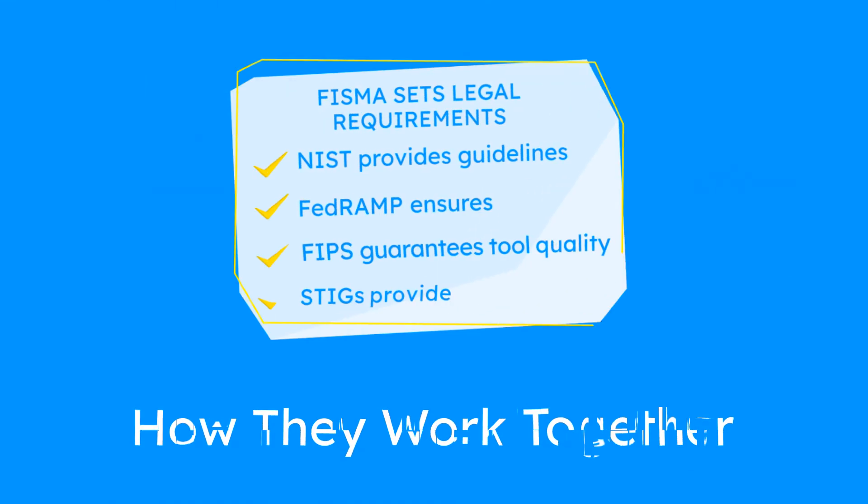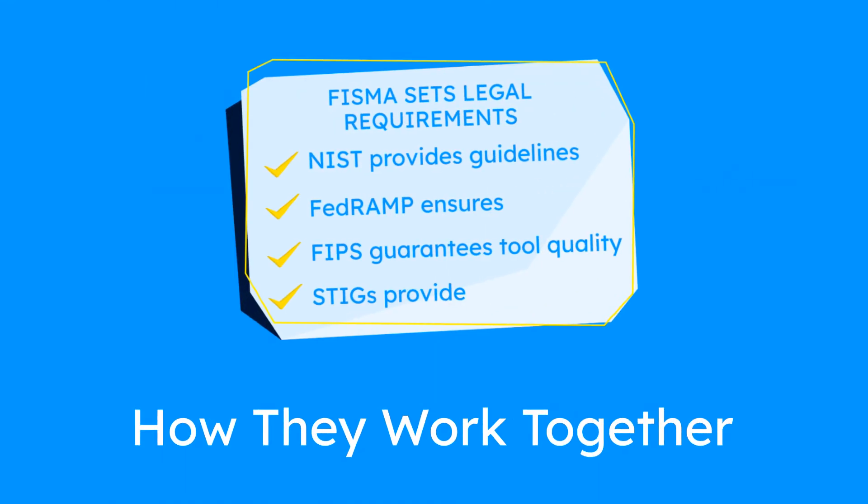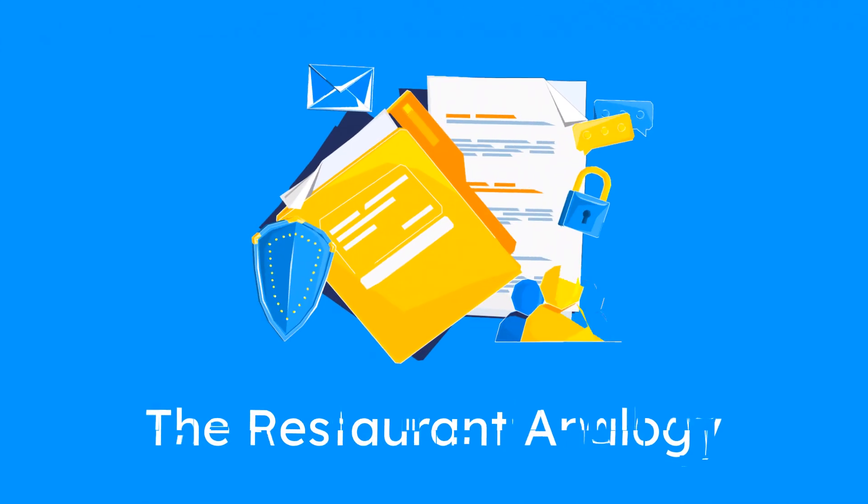Together, FISMA sets legal requirements, NIST provides guidelines, FedRAMP ensures compliance, FIPS guarantees tool quality, and STIGs provide configurations. Imagine this as a restaurant.